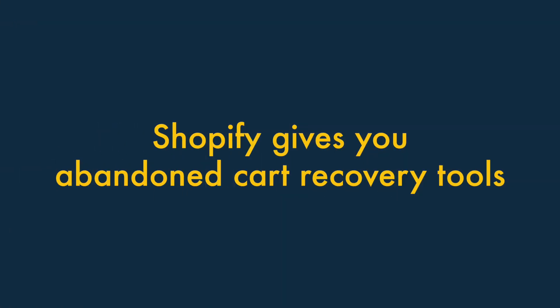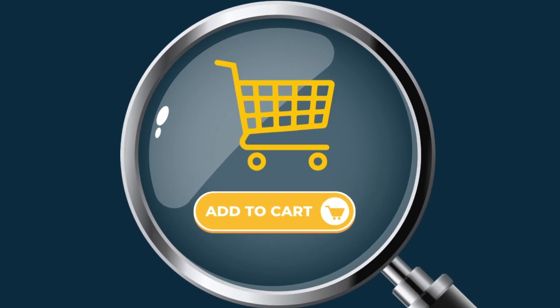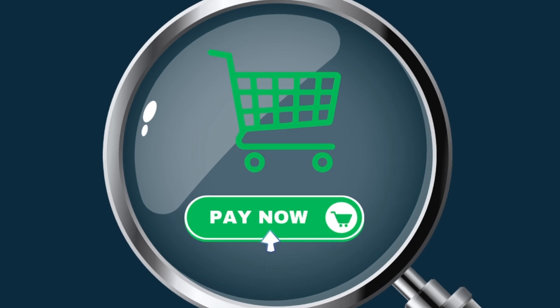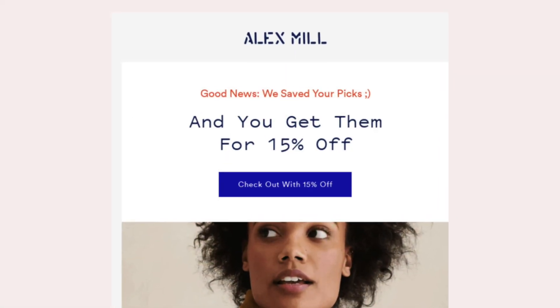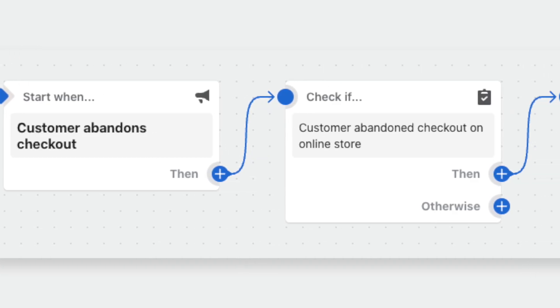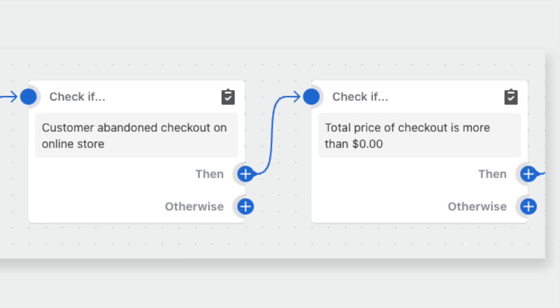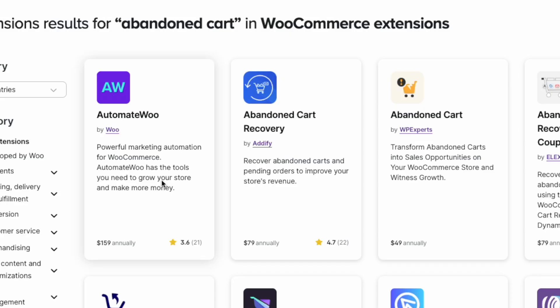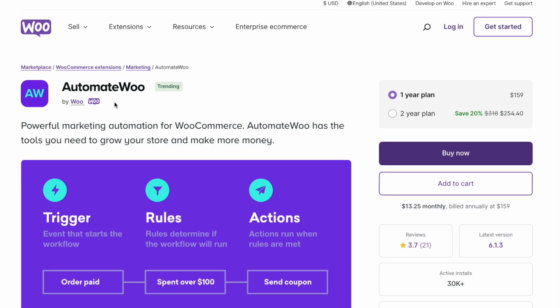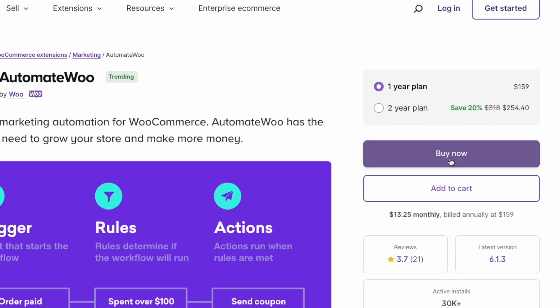5. Shopify comes with built-in abandoned cart recovery tools. Abandoned cart recovery involves identifying visitors to your store who went part-way through a purchase and encouraging them to complete it. This is usually done via an automated email containing a discount code. Shopify gives you really fantastic abandoned cart-saving tools out of the box, and you can use these to create really sophisticated user journeys. WooCommerce requires you to make use of separate plugins to gain this functionality, which can lead to additional costs, maintenance and configuration time.